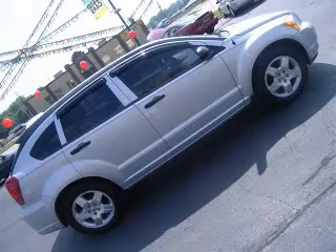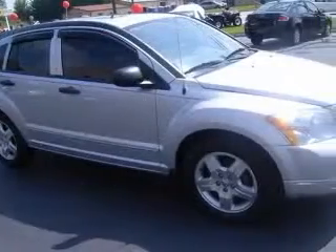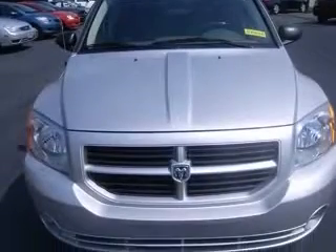We are proud to present this excellent 2007 Dodge Caliber. This Caliber has a four-cylinder engine and a continuously variable transmission. This vehicle has a silver exterior and includes the following options: